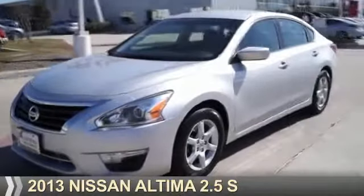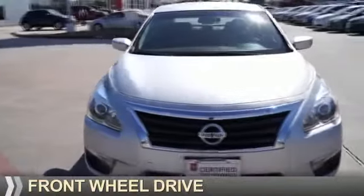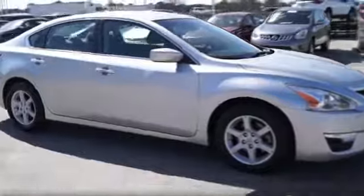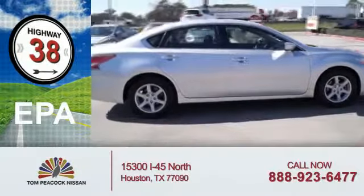Presenting the 2013 Nissan Altima. It's powered by front-wheel drive, a 2.5-liter four-cylinder engine, and a continuously variable transmission. Great fuel efficiency saves you money by requiring fewer trips to the gas station.